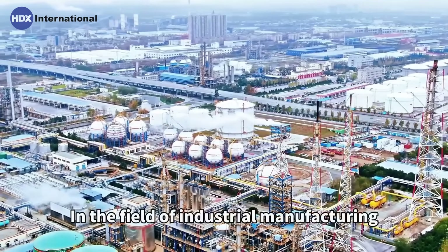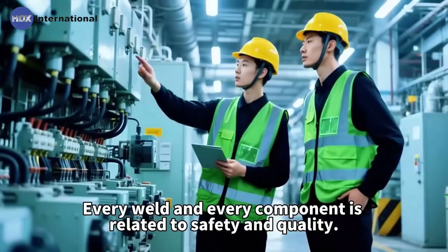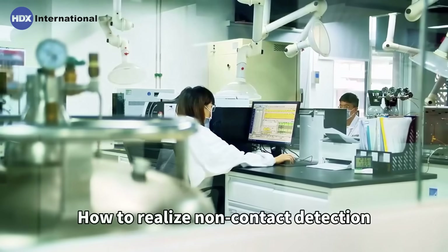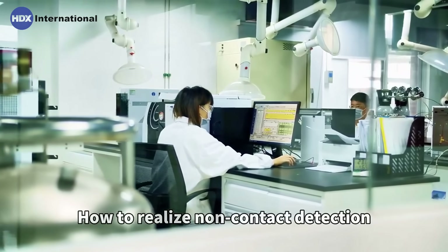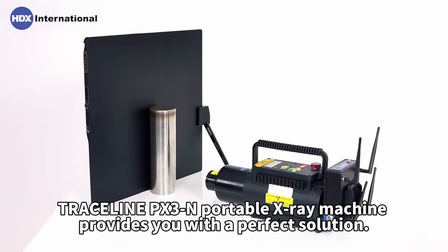In the field of industrial manufacturing, every weld and every component is related to safety and quality. How to realize non-contact detection? Traceline PEX3N Portable X-Ray Machine provides you with a perfect solution.